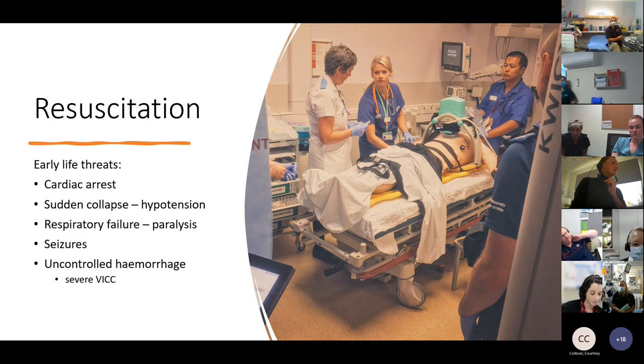In the resuscitation phase, start assessing airway, breathing, circulation. About 5% of snake bites present with systemic features needing early, aggressive resuscitation — from cardiac arrest to sudden collapse and hypotension from direct myocardial effects. Certain snakes cause respiratory failure by targeting pre- and post-synaptic neurons, resulting in paralysis. Seizures can occur, and severe venom-induced consumptive coagulopathy can result in uncontrollable haemorrhage.